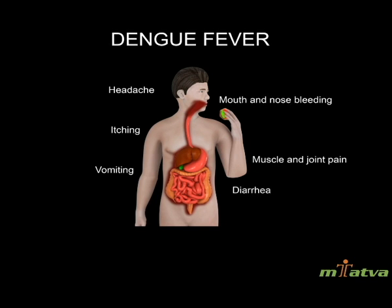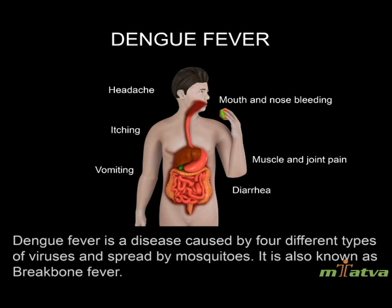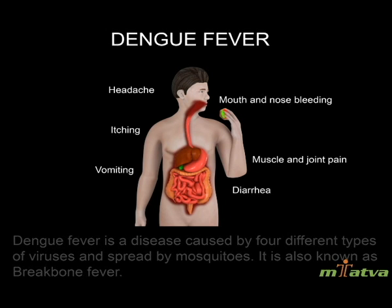Dengue Fever — Overview. Dengue fever is a disease caused by 4 different types of viruses and spread by mosquitoes. It is also known as break bone fever.